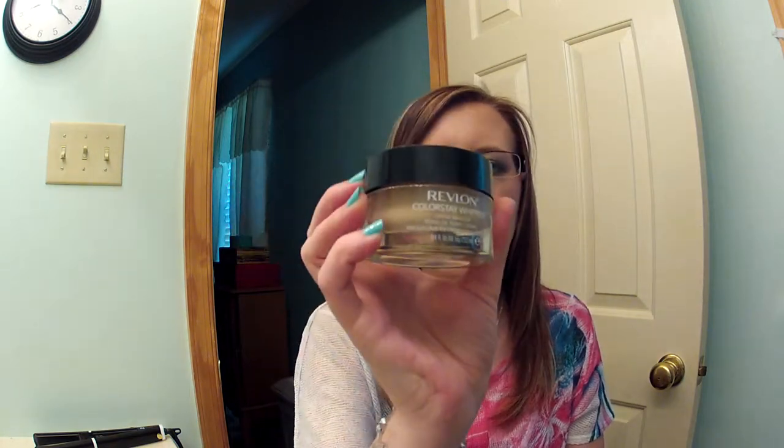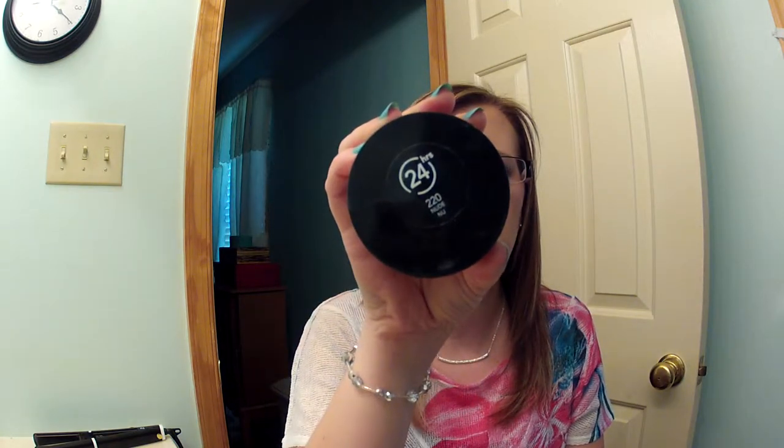The last two things I have are the Revlon Colorstay Whipped Foundation in shade 220 Nude. This is the third pot I've bought of this. When I first bought it, I hated it, but I've grown to love it. It's been a favorite several times and I think it will continue to be, because it's an awesome foundation. Best applied either with the Real Techniques Expert Face Brush or the Sigma F84, which is the angled kabuki — not the flat top, just the angled kabuki.